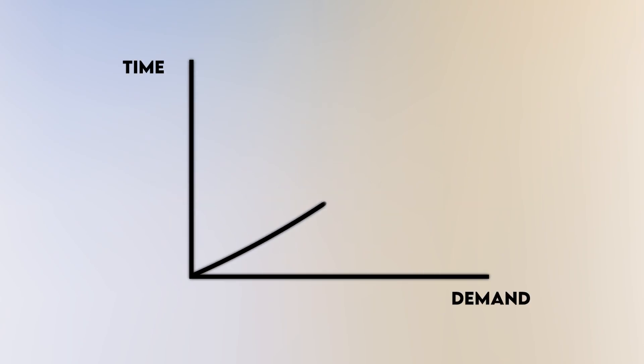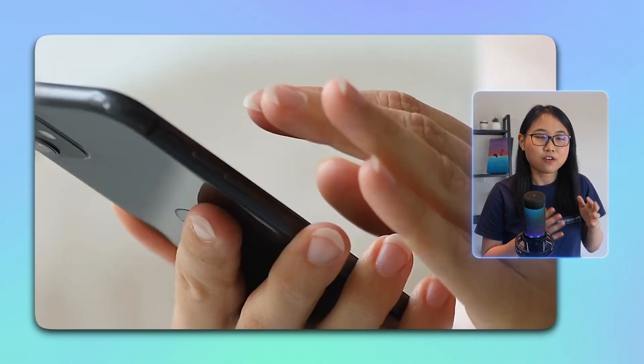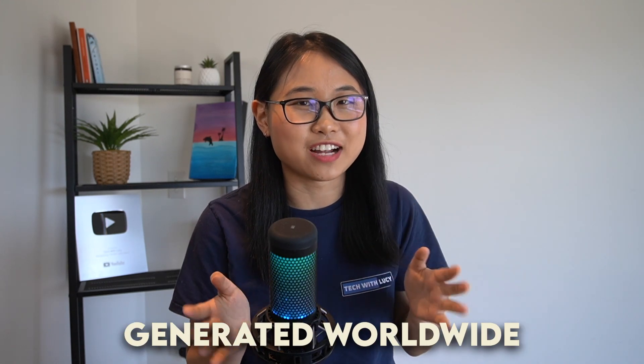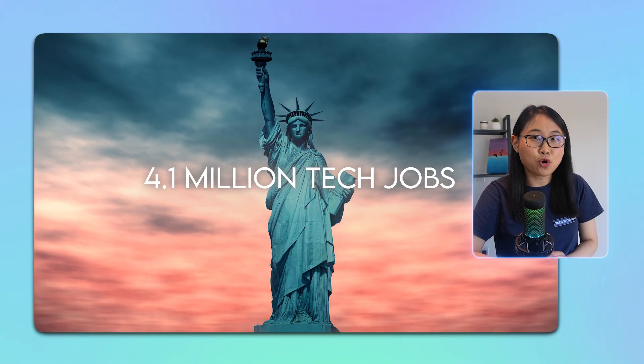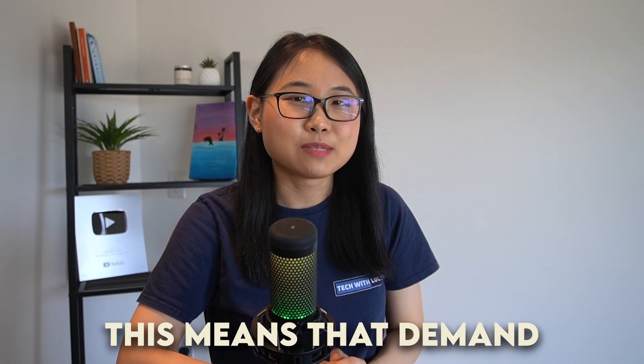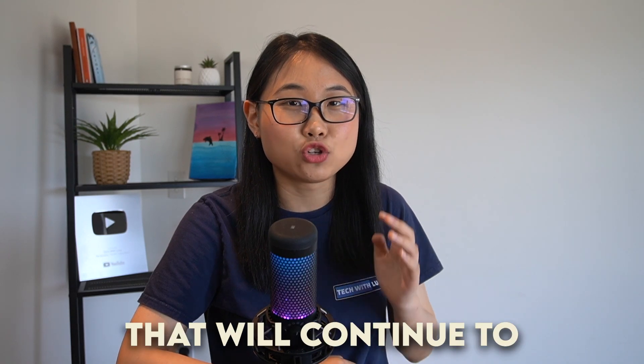But first, let's understand why IT skills are so in demand and will continue to be sought after for years to come. In today's digital world, technology is at the centre of everything we do. From every app we use to every online transaction we make, we heavily rely on IT systems to run smoothly. It's estimated that tens of millions of IT-related jobs are being generated worldwide, and just in the US alone, there were 4.1 million tech job openings last year. With advancements in areas like cloud, AI, and cyber security, the IT landscape will continue to grow and evolve — meaning demand for people with IT skills isn't just a temporary trend.